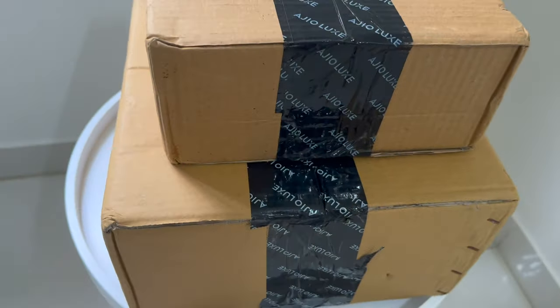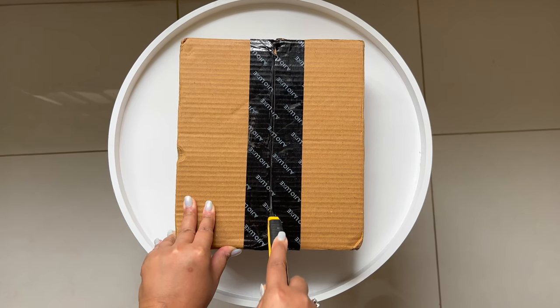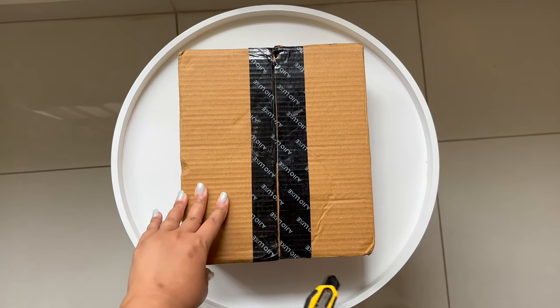Hi everyone, welcome back to my channel. I'm here for a quick fall haul today, so let's get started with bag number one. While we are unboxing, let me give you a quick story time — I had seen this bag in person at the Coach boutique.